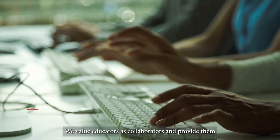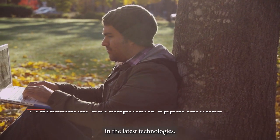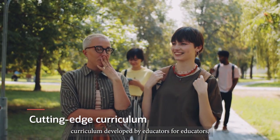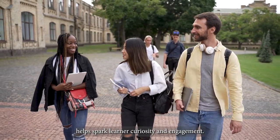We value educators as collaborators and provide them with free professional development to grow their knowledge and skills in the latest technologies. And our cutting-edge classroom curriculum, developed by educators for educators, helps spark learner curiosity and engagement.